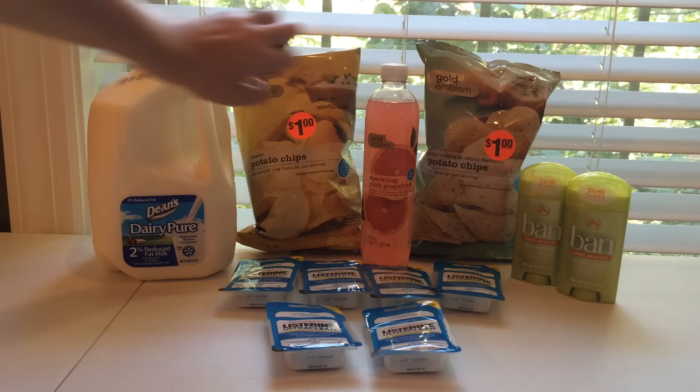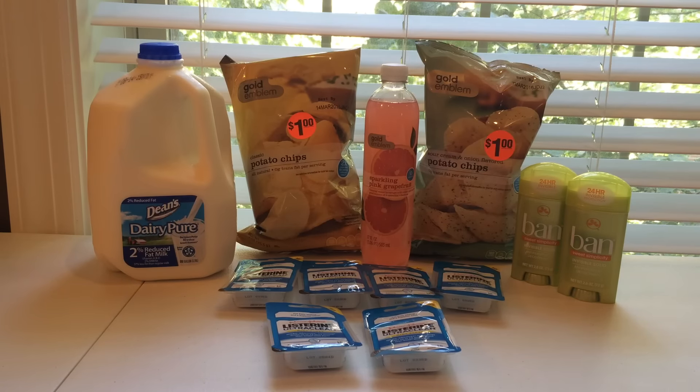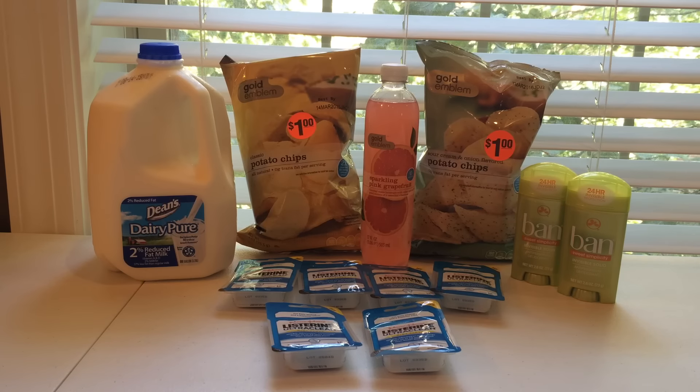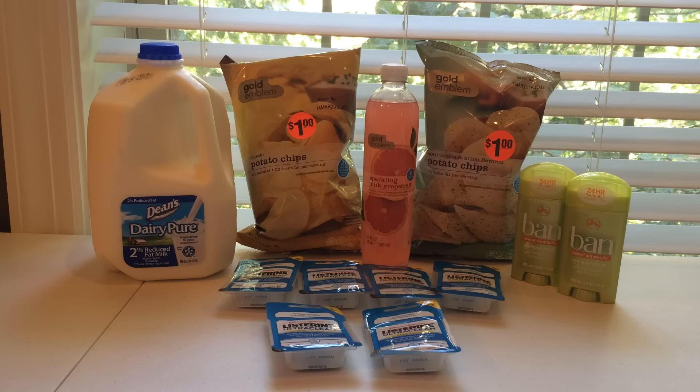I did those in one transaction with the milk. The milk is on sale in the Chicago area for $2.89. There is a dollar off of one printable for the Dairy Pure Milk, so I was able to use that and pay just $1.89 plus tax, and I got a dollar back in extra Care Bucks.